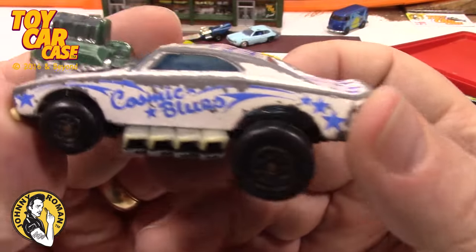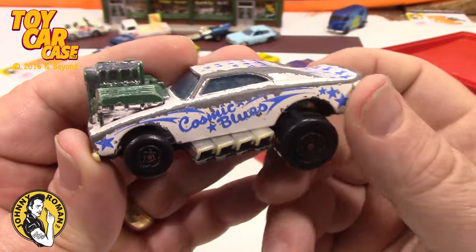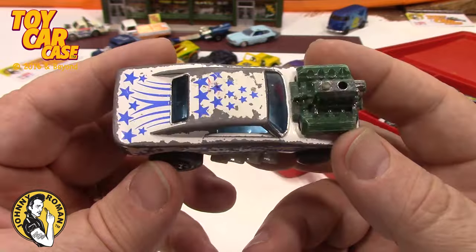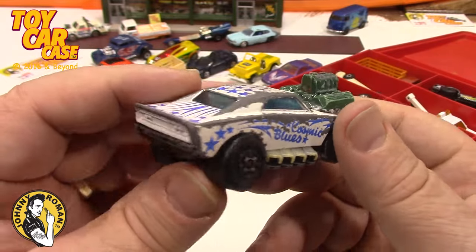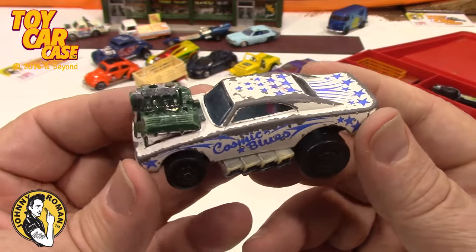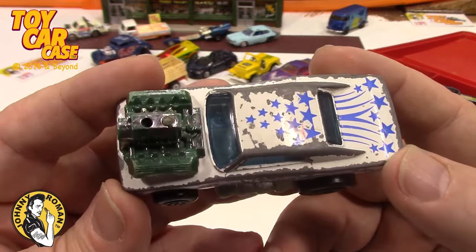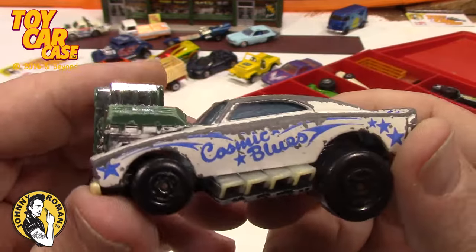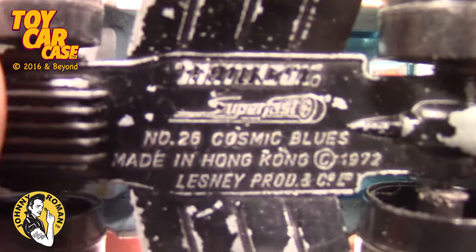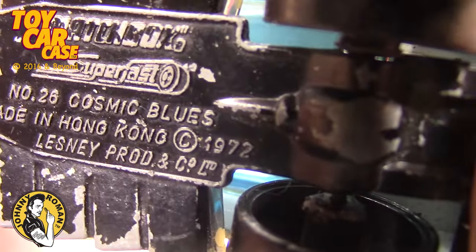Look at Cosmic Blues! Miss K from the ShowGirl25 YouTube channel — go check her out, she's into cars like this but also cool vintage wind-up toys. This Cosmic Blue is chippy dippy dippy doo — well loved and played with. This is a Matchbox Super Fast number 28, Cosmic Blues, 1972!